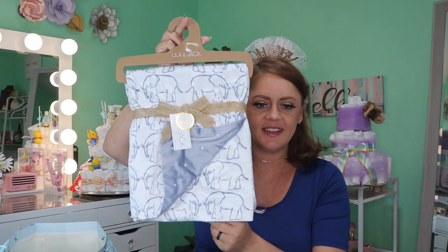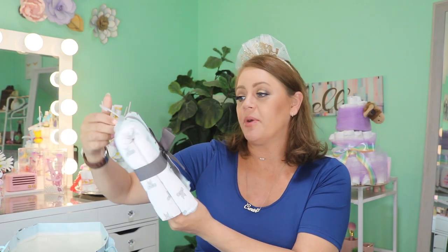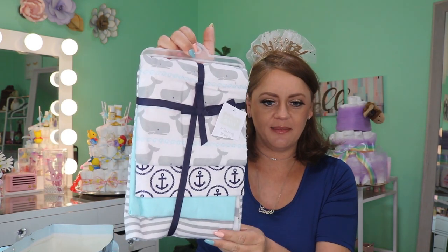I've obviously already taken some things out of this one - we have this beautiful blanket, again with little elephants, and then some burp cloths - definitely going to be needing those with elephants on them too. I think this one's from my work family. And then some receiving blankets with little whales - a little nautical theme - so cute!